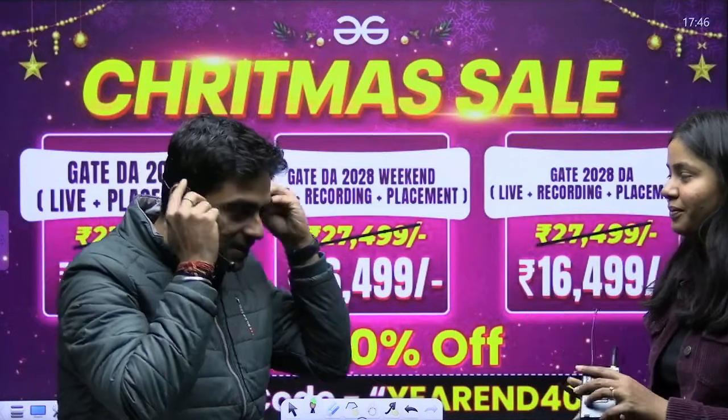That's all from our side, guys. Please enroll and we have one-to-one mentorship sessions also. We wish you all the very best for your preparation. Thank you.